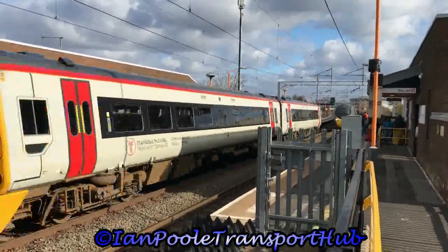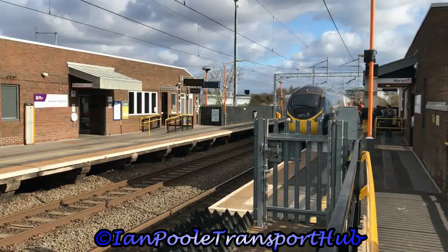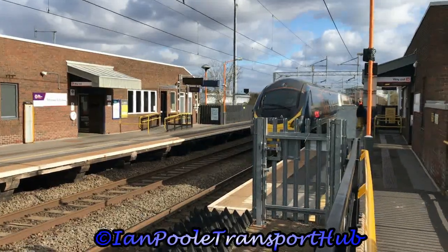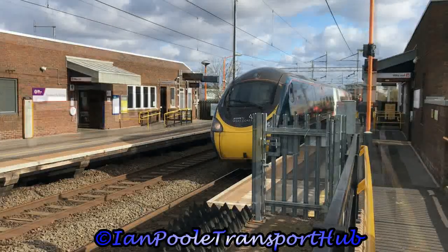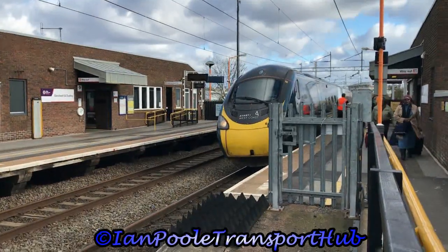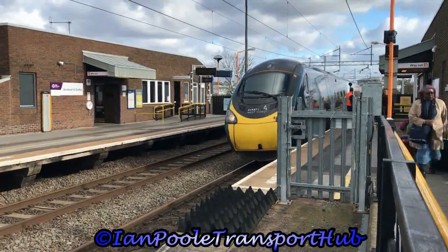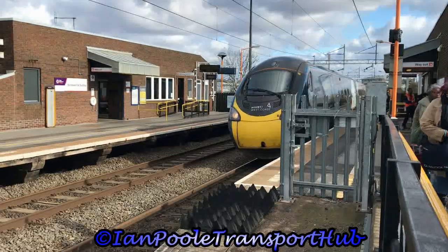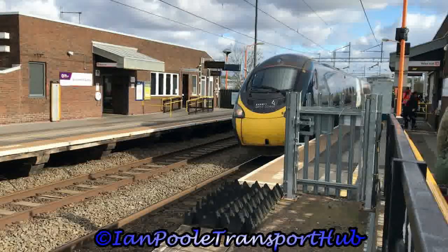158839 and 158832 working 1J14 for Transport Wales from Shrewsbury to Birmingham International. And now at a more leisurely pace we see the departure of 390-020, working the 14:24 Avanti West Coast service from London Euston to Edinburgh Waverley.